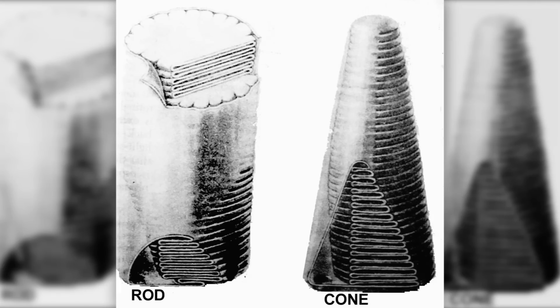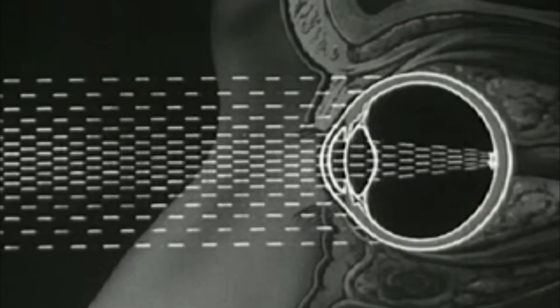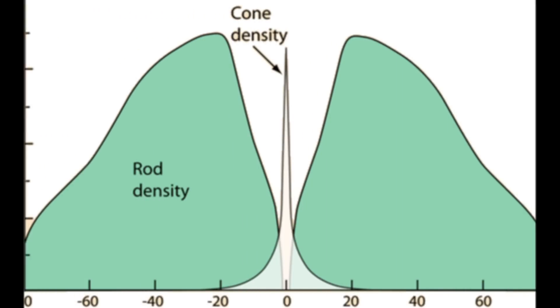Our retinas, the layer of cells in the back of our eyes, have two main light receptors: the rods and cones. Each eye has about 6.5 million cones. They allow us to see colors and shapes, but require a lot of light. They are also mainly located in the fovea, the most sensitive part of the retina and the area with the highest density of cones.